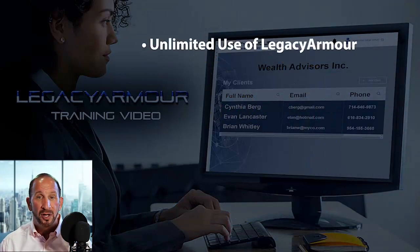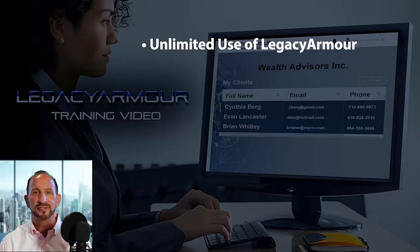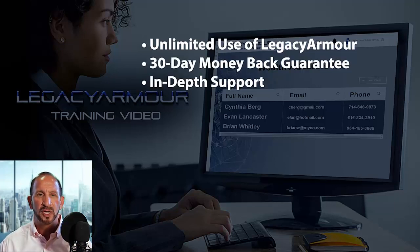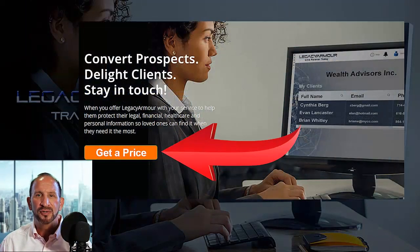Let's sum up this offer: unlimited use of the Legacy Armor system for you and as many of your clients as you want to add — your clients pay nothing. If you only had 20 clients, this would be a $22,000 value. You get a 30-day money-back guarantee, in-depth support, no contract, cancel anytime, and no cancellation charges. So instead of paying $22,000 for a custom solution, you get everything for a fraction of that. If it doesn't work for whatever reason, you get your money back — there's no risk. Just give us one shot to prove the value to you. Click the link below to get started making your life easier and making more money while delighting your clients and providing a truly valuable service.